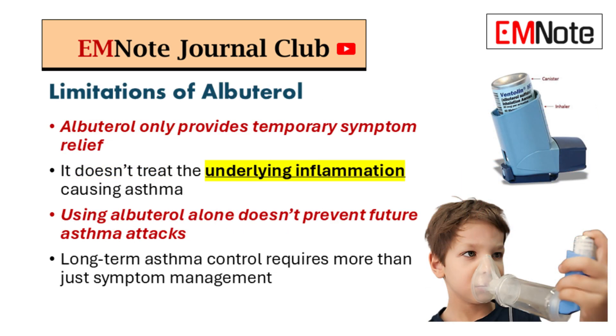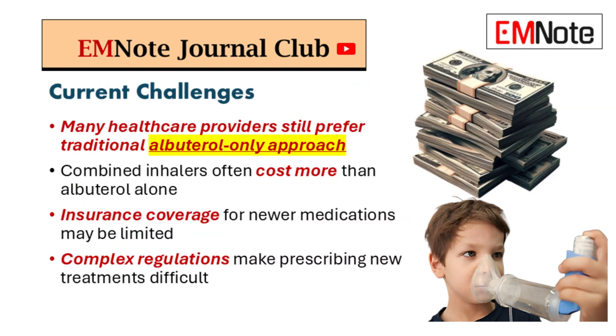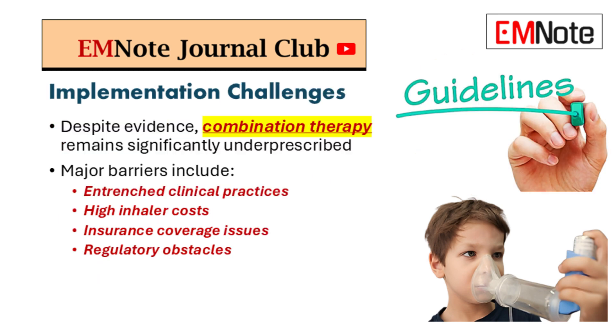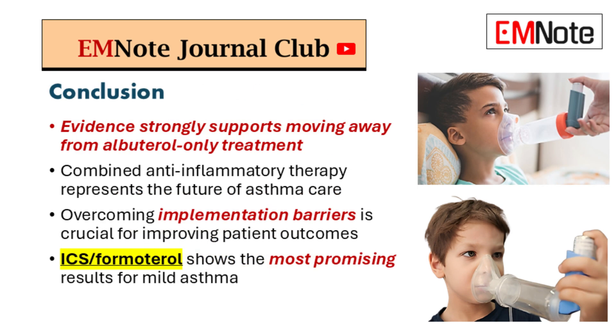Let's bring it all together: we've explored the limitations of albuterol alone, the potential of ICS-formoterol, and those real-world barriers. Hopefully we've given you a lot to think about. This is about sparking a change in how we approach asthma care. We want you to walk away feeling empowered — to question the status quo, to advocate for your patients, to be a force for positive change. You are on the front lines making those treatment decisions.